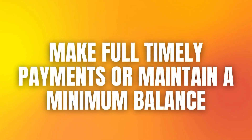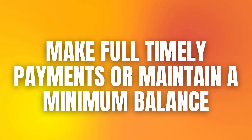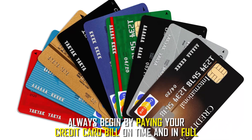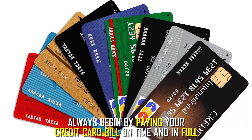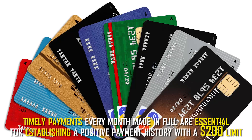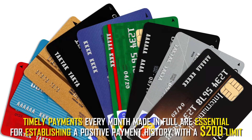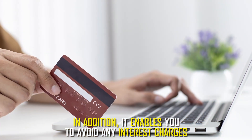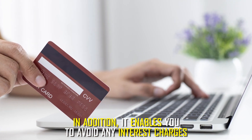Make full, timely payments or maintain a minimum balance. Always begin by paying your credit card bill on time and in full. Timely payments every month made in full are essential for establishing a positive payment history with a $200 limit. In addition, it enables you to avoid any interest charges.